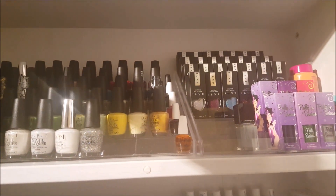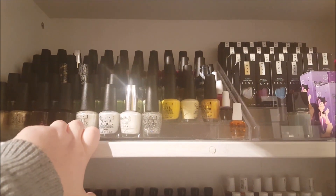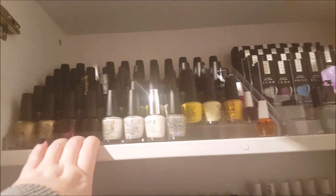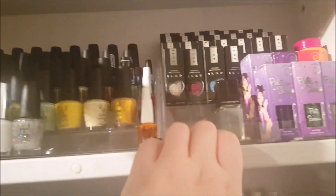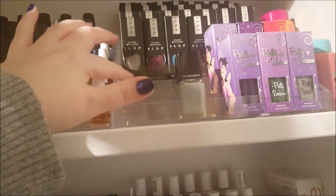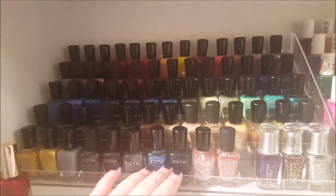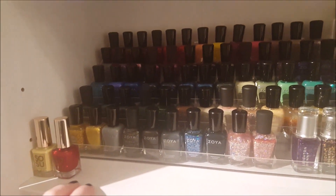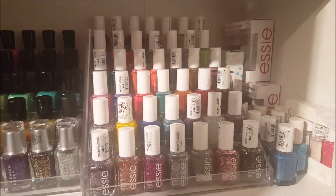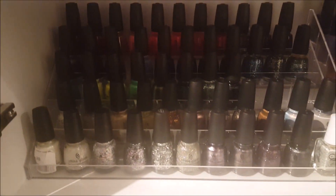On the top we have the OPI collection — they're not in any order, they've just been thrown up. My idea is to go through each brand one at a time and sort it as I go. Here we have ILNP, and this is where the Illamasqua would go. I'm collecting my new ILNPs this morning. Here we have Zoya, Sosu — I have a few new Sosu's as well. Over here we have Essie, which is outgrowing its space and needs an updated collection video.